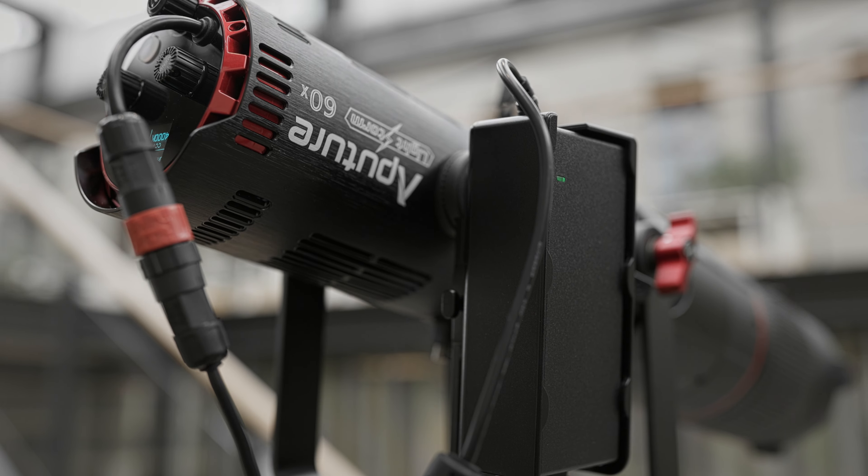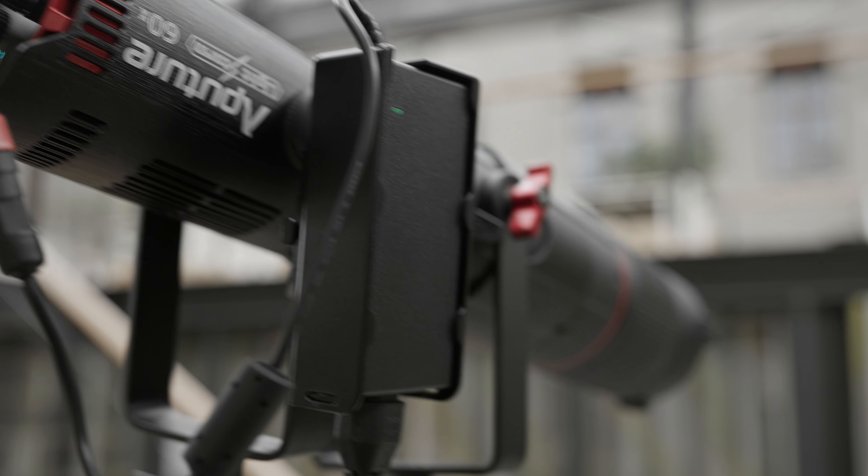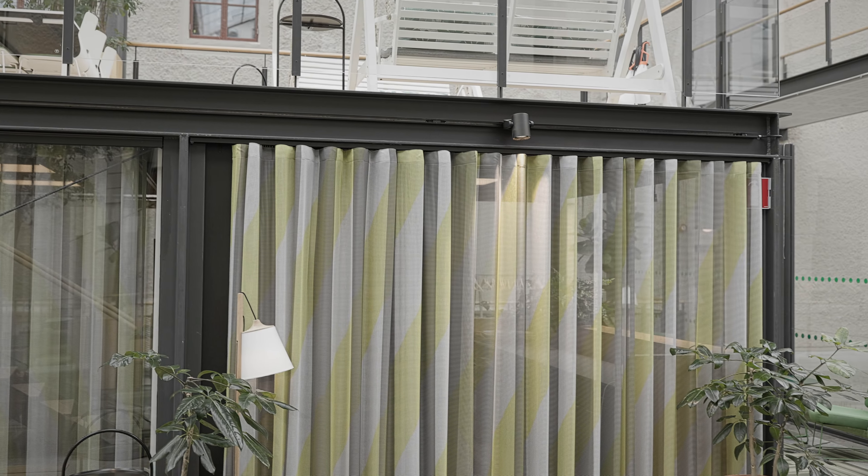Outside of frame I also use an Aputure 60x on the Spotlight Mini with a gobo insert, and we're shooting a little bit of pattern on the backgrounds as well, just to help set the mood and give it a little bit more vibe.